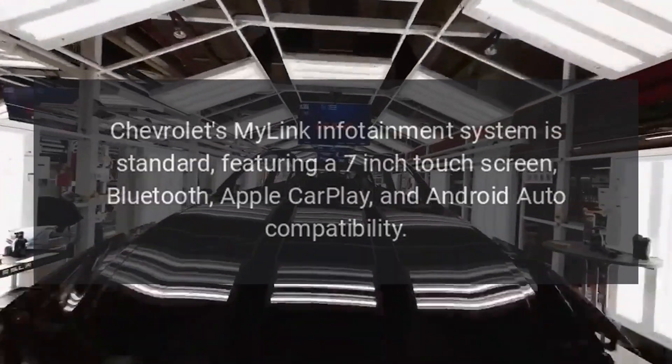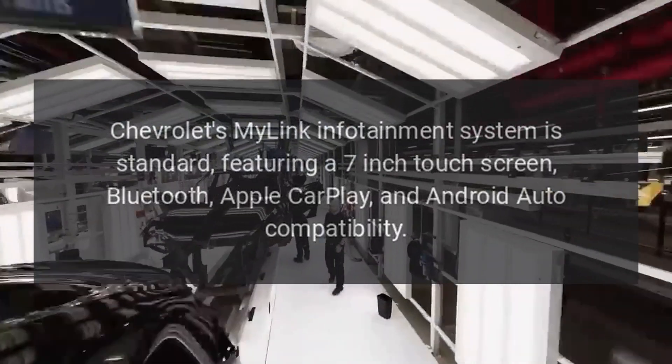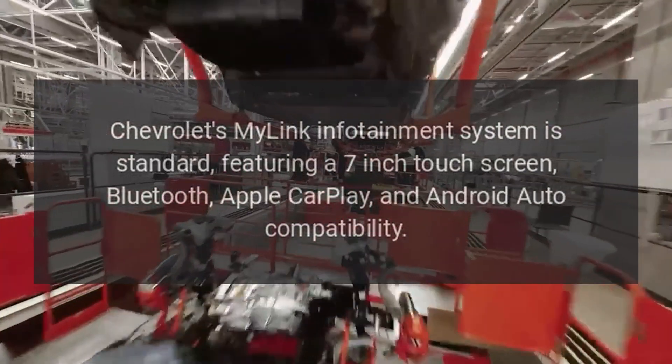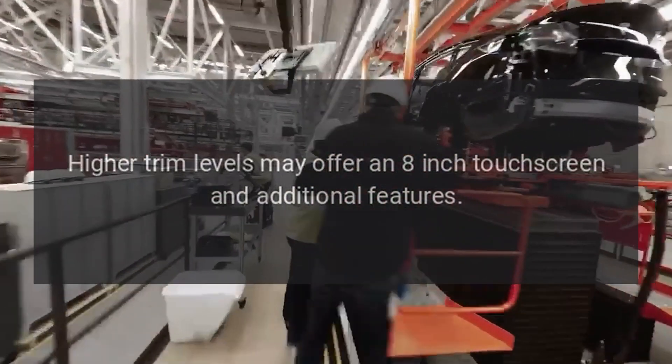Infotainment system: Chevrolet's MyLink infotainment system is standard, featuring a 7-inch touchscreen, Bluetooth, Apple CarPlay, and Android Auto compatibility. Higher trim levels may offer an 8-inch touchscreen and additional features.